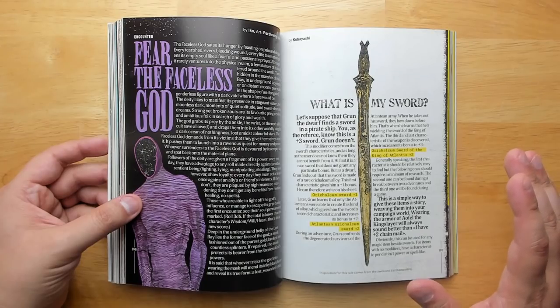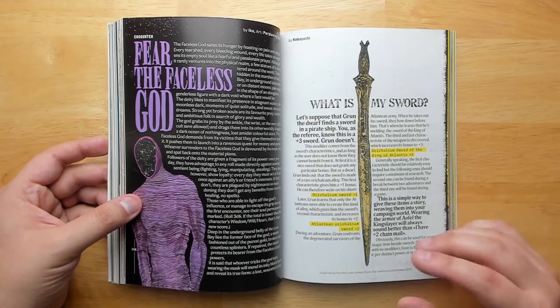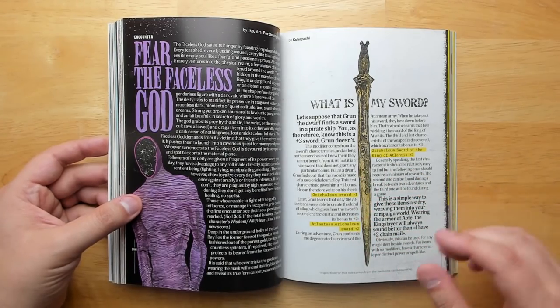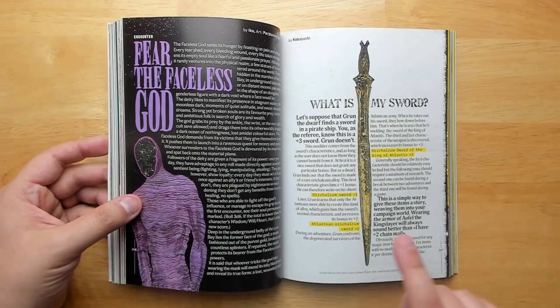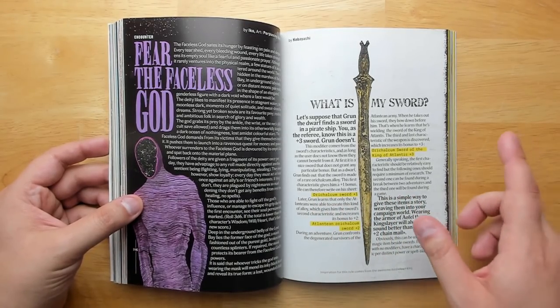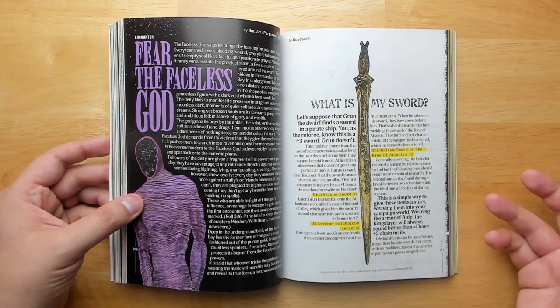There's a great article on swords. If you have a plus-three sword it's a little boring, so this proposes that as you discover more things about the sword, it becomes more powerful. If you just know it's an orichalcum sword it's plus one; when you know it's from Atlantis it's plus two; when you know it's from the King of Atlantis, now it's a plus three.